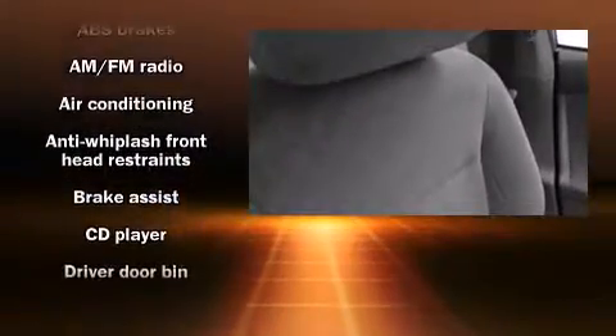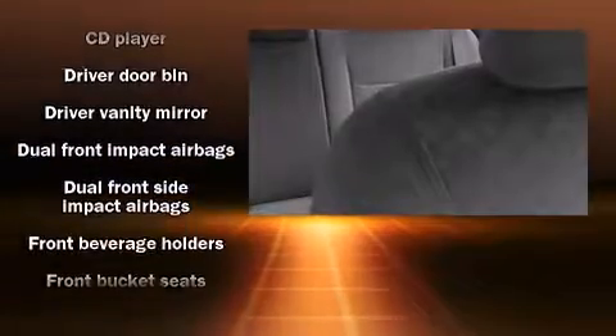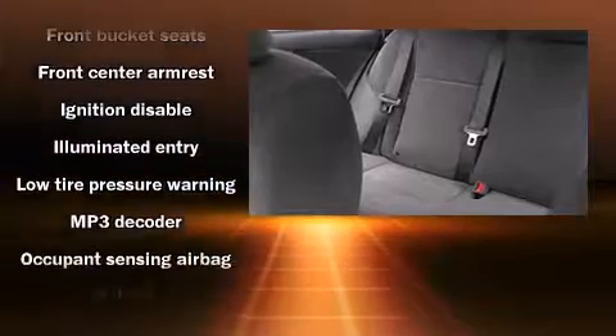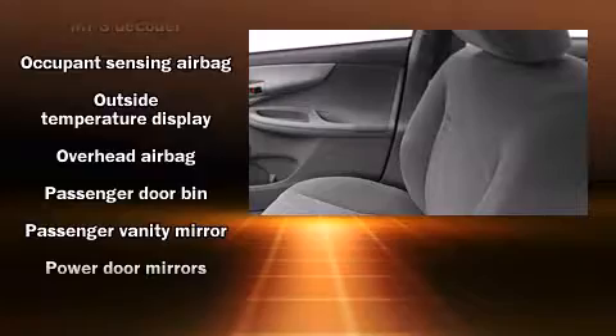All of the premium features expected of a Toyota are offered, including a tachometer, an outside temperature display, and one-touch window functionality. Curtain airbags combined with standard stability control create a comprehensive safety network.